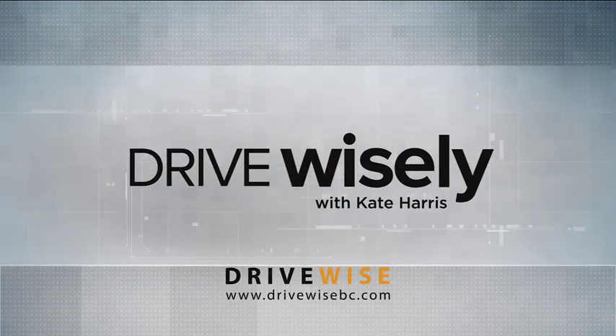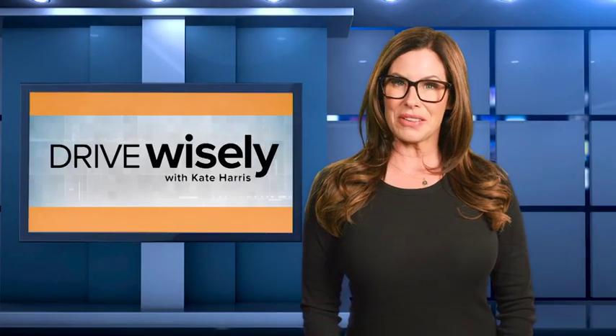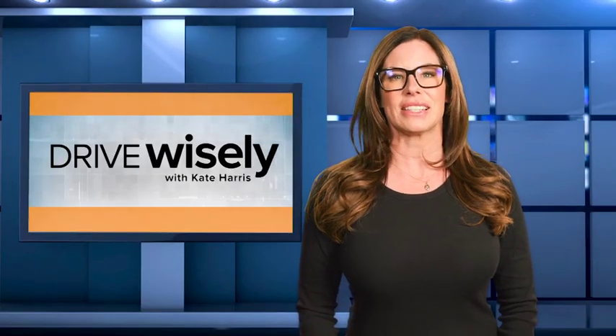Drive Wisely with Kate Harris, presented by DriveWise. Roundabouts are on the rise and causing some confusion among drivers. Here are some tips to help you navigate roundabouts smoothly.